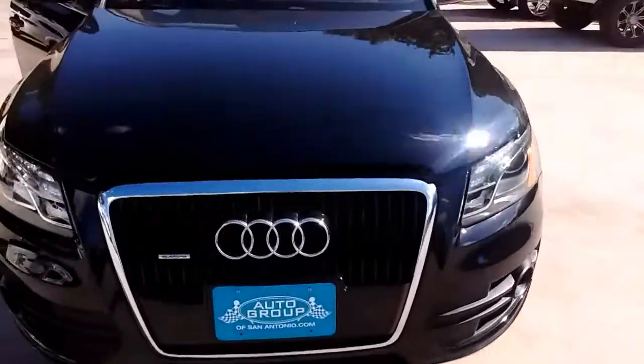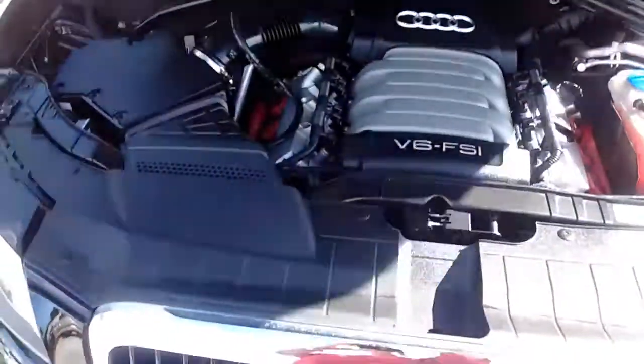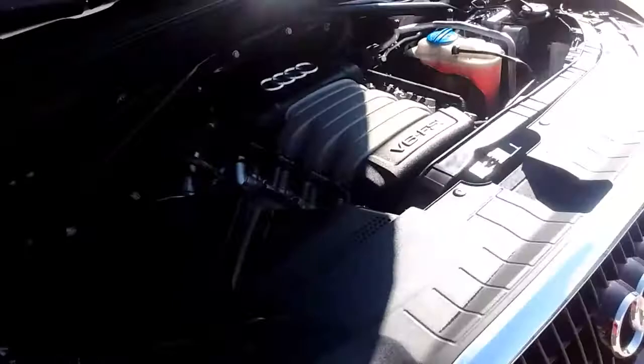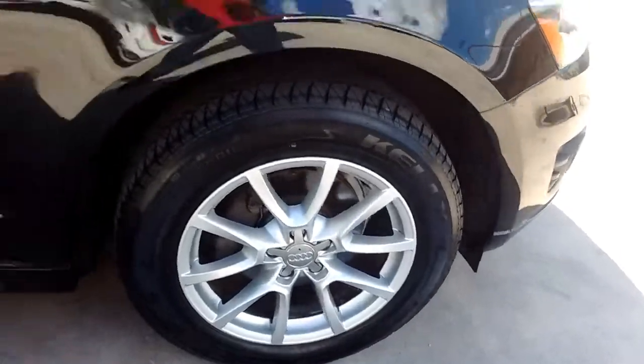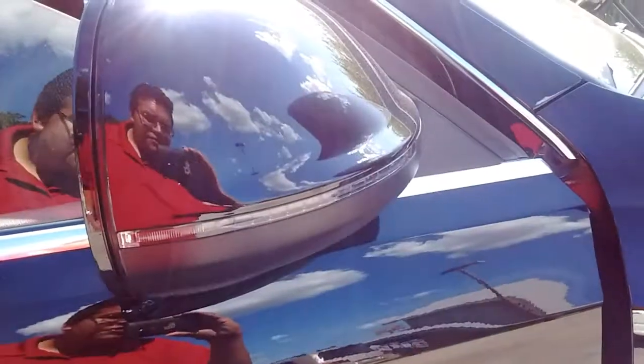I have it on right now. The AC is pumping. There's your D6 engine. There's your alloy wheels. Looks like you've got flashers on the side mirrors.